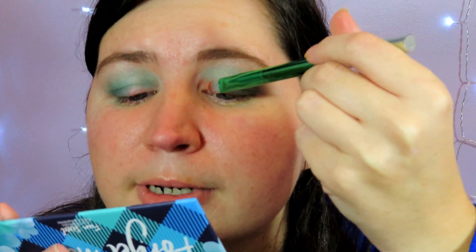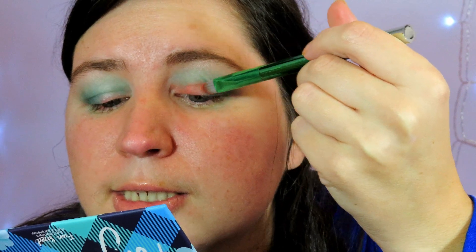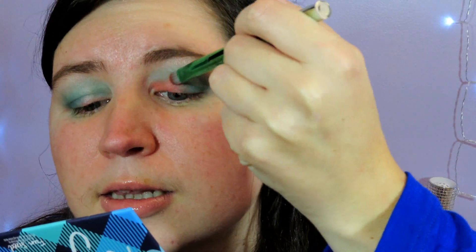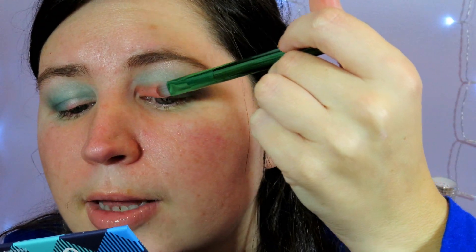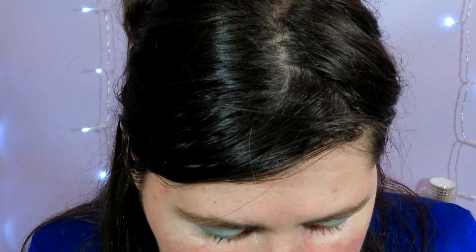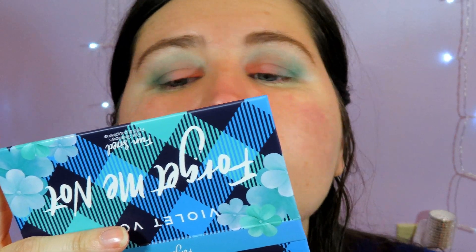The coral isn't as vibrant as I was hoping. I bet if you put a nice lighter base underneath it, it would pop a lot more. You have to be careful about mixing colors because it gets slightly muddy looking. Definitely be careful what you mix that coral shade with — it does not play well with others.